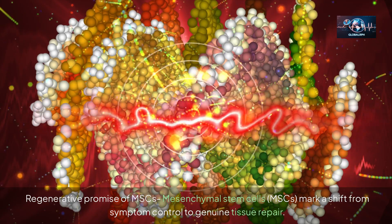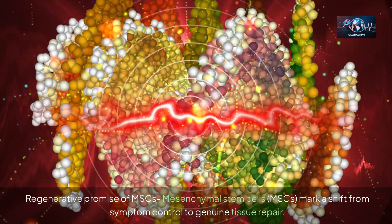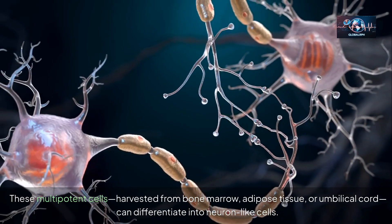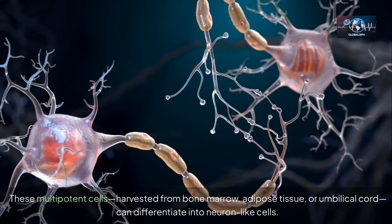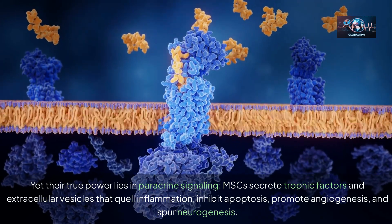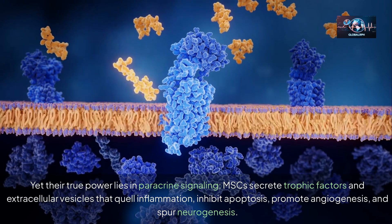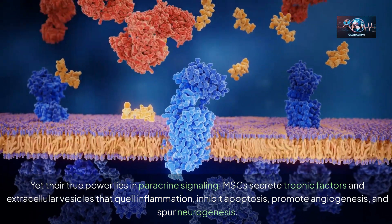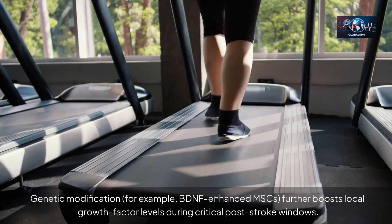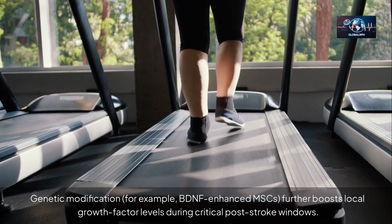Mesenchymal stem cells (MSCs) mark a shift from symptom control to genuine tissue repair. These multipotent cells, harvested from bone marrow, adipose tissue, or umbilical cord, can differentiate into neuron-like cells, yet their true power lies in paracrine signaling. MSCs secrete trophic factors and extracellular vesicles that quell inflammation, inhibit apoptosis, promote angiogenesis, and spur neurogenesis. Genetic modification — for example, BDNF-enhanced MSCs — further boosts local growth factor levels during critical post-stroke windows.